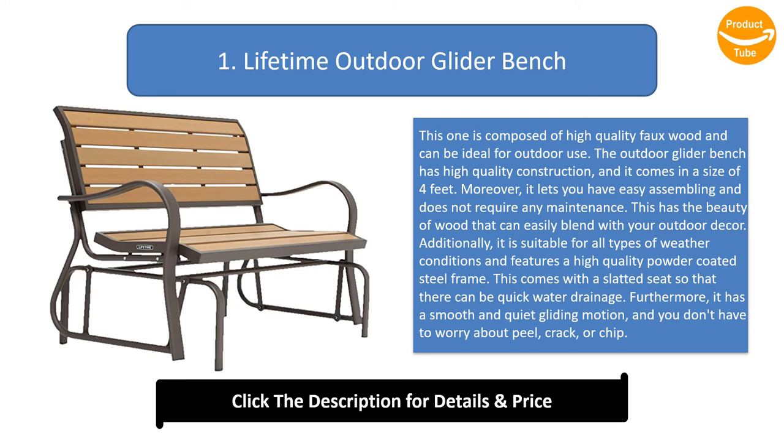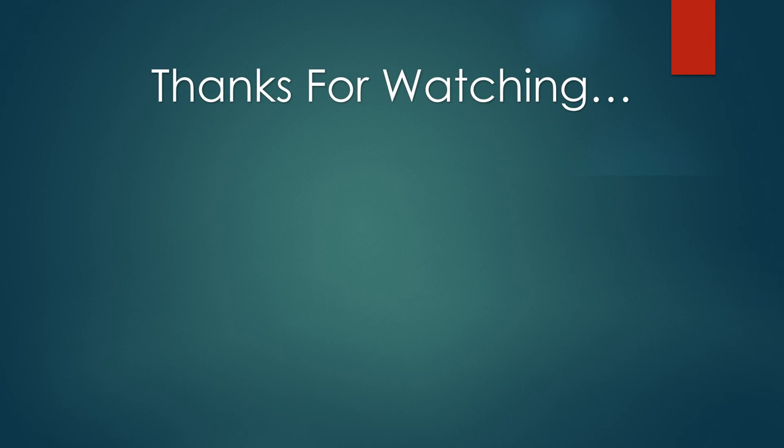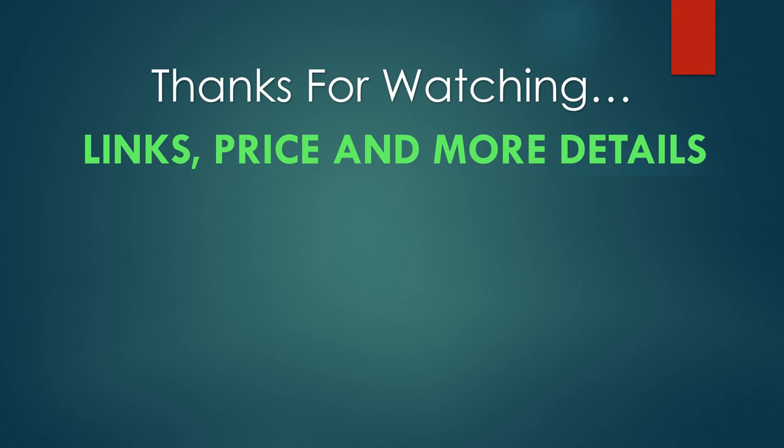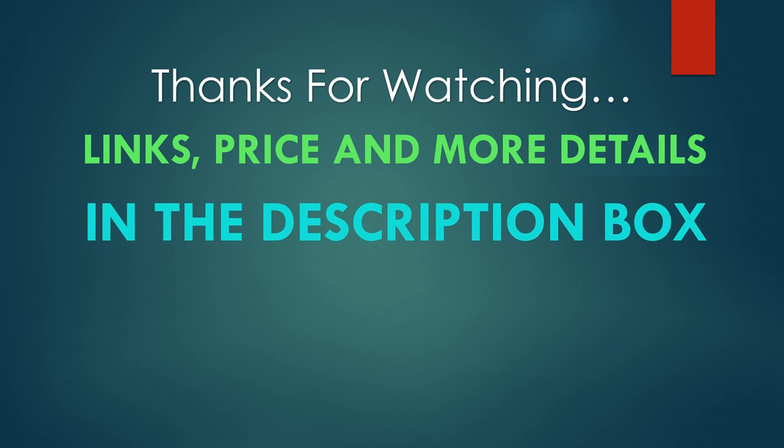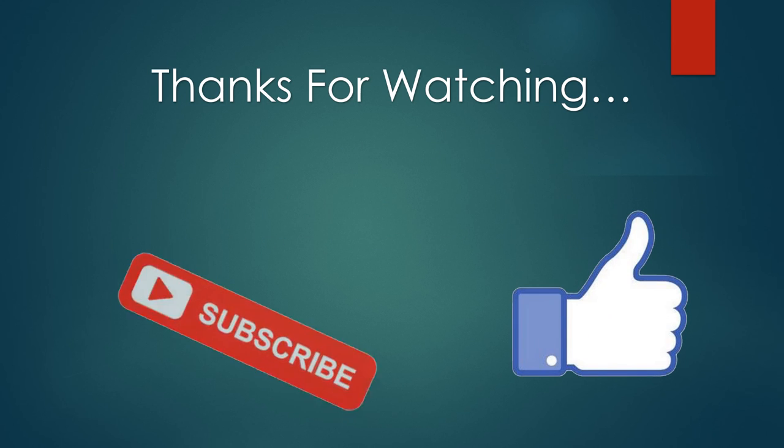This comes with a slatted seat so that there can be quick water drainage. Furthermore, it is a smooth and quiet gliding motion. You can find links, price, and more details of these products in the description box. If you like this video please like and subscribe.